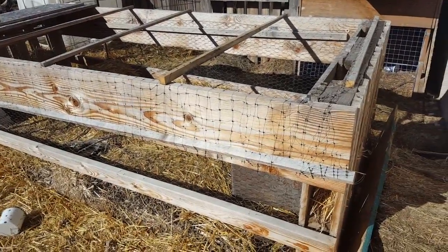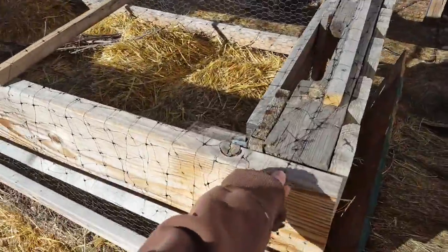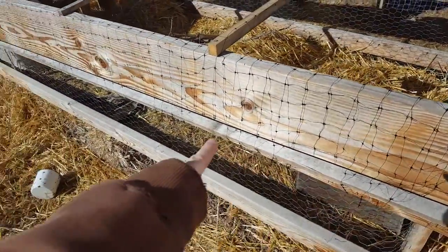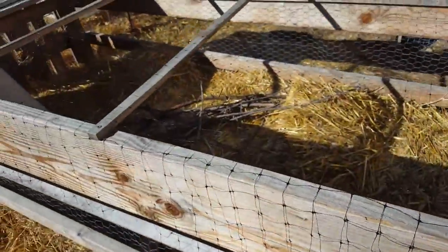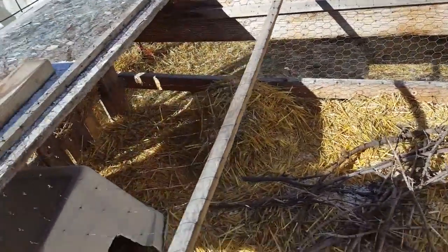The quail enclosure is working really, really well. I think I already showed it to you guys. But all it is is bird netting that's weighted down by these furring strips, and then furring strips across the top to hold the netting up so the cats can't get in.